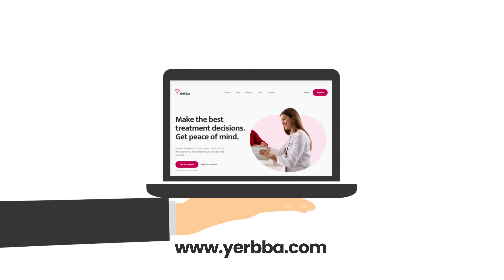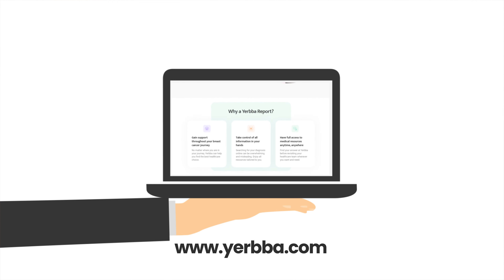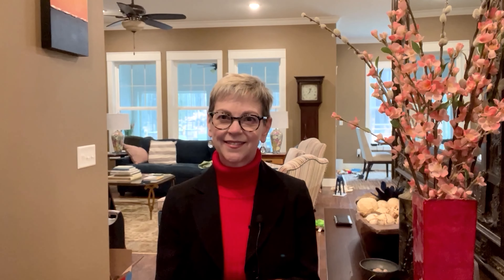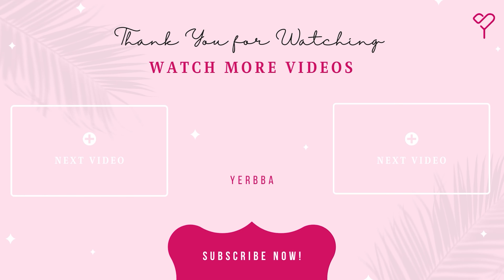I hope this has been helpful. We would love to have you drop a comment or question, and we try to get back to you as soon as possible. If you liked this video, click like and subscribe — and if you want to learn more about your treatment options, visit Yerba.com for your personalized report.